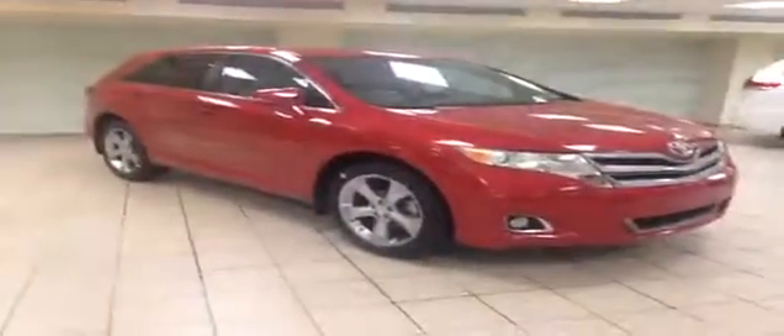This is just one of the new vehicles we have here at Charles Gunn Toyota. Please visit us online at www.charlesgunnetoyota.com.